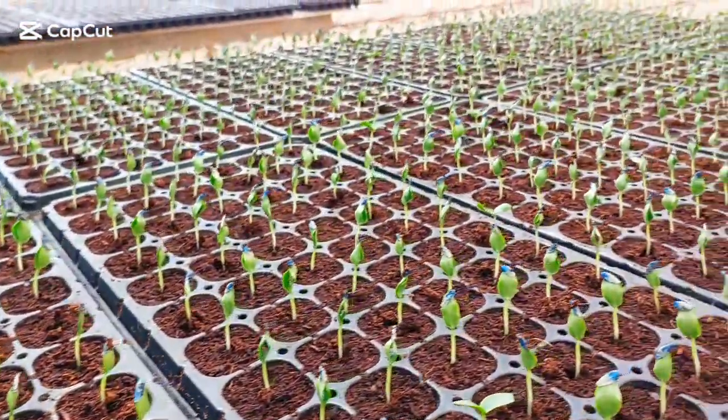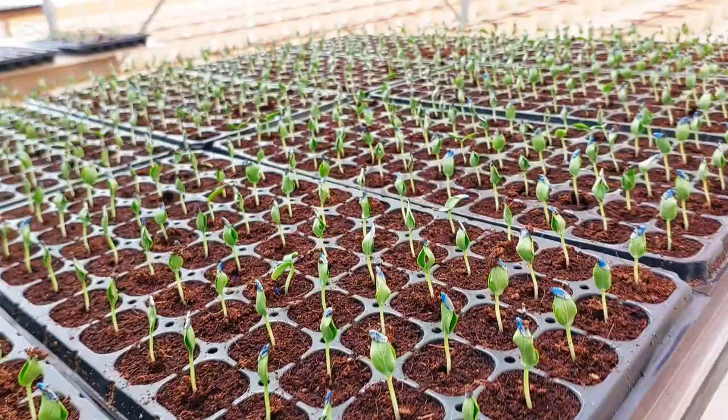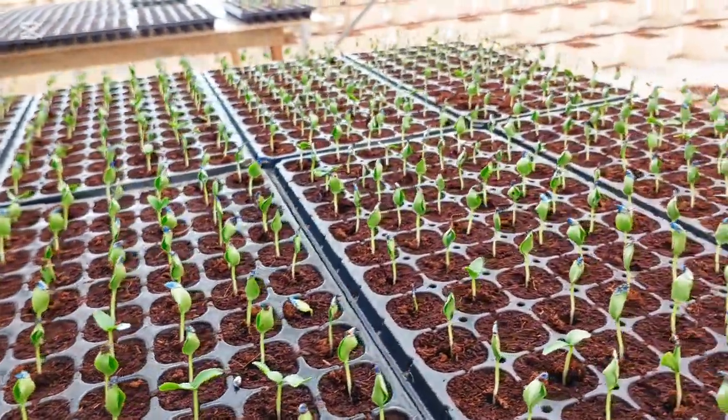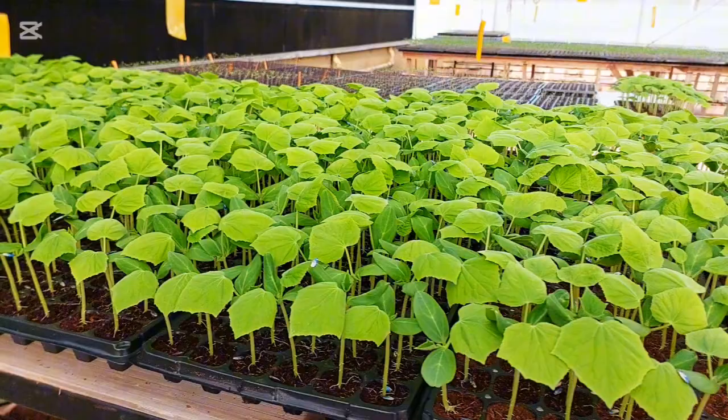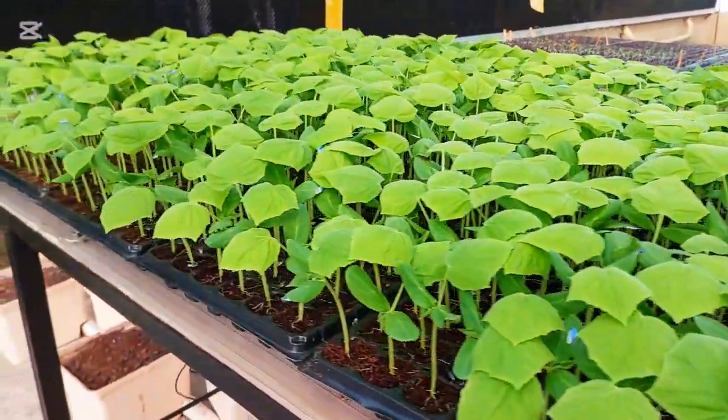Hello everyone, today I'm going to show you the complete journey of cucumber plants, from seedlings all the way to fruiting. Now the cucumber seedlings are 15 days old and they are ready for transplanting.